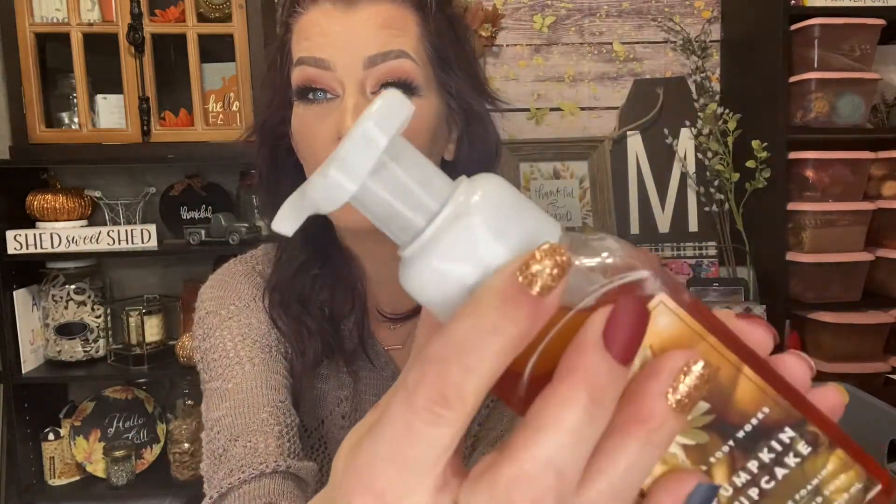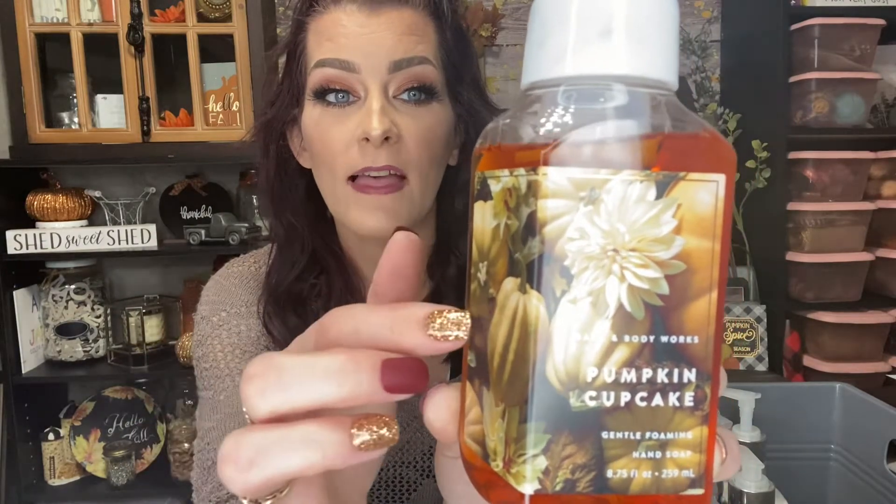The next hand soap I have is Pumpkin Cupcake. I love anything baked — baking cookies, cakes, anything like that. I absolutely love the marble top on here, it is so pretty. I love when they do little details like that, and the picture on here is really pretty too — you don't even need a soap holder. The scent notes in this one are baked pumpkin, whipped vanilla frosting, and golden honey.